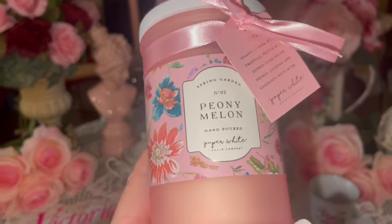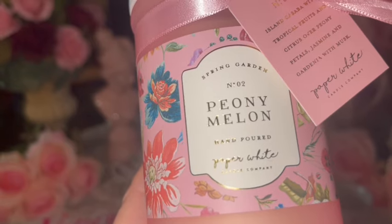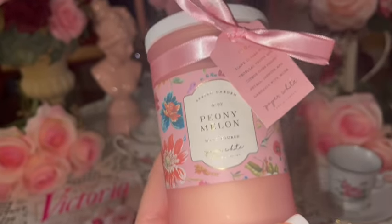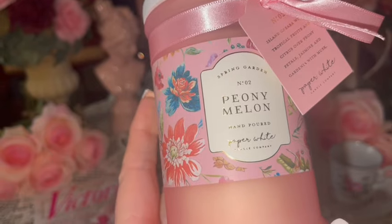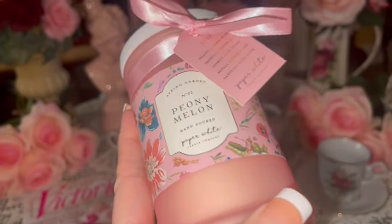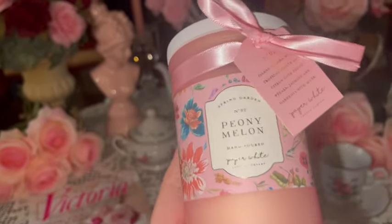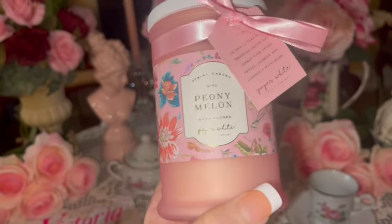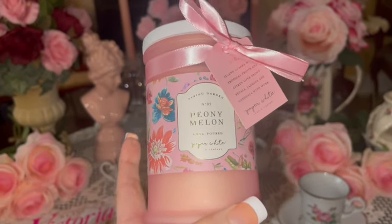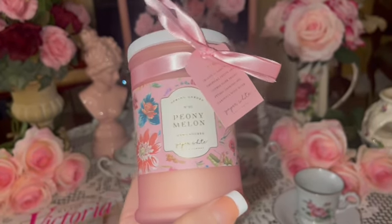I also received another one of these candles — I already have this one but that's totally fine because I adore it. It's Spring Garden Number Two in Peony Melon by the Paper White Candle Company. It smells very spring and summery. The packaging is beautiful — it's a pink frosted glass jar with gorgeous flowers, a pink bow, and a white wooden lid on top. I'm glad I got another one because I've already burned the other one quite a bit, so now I have a backup.